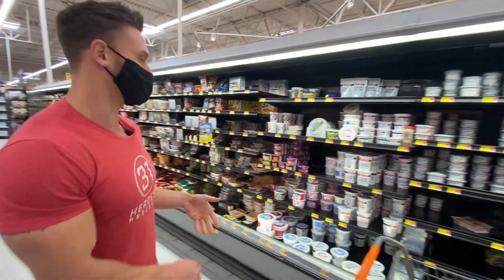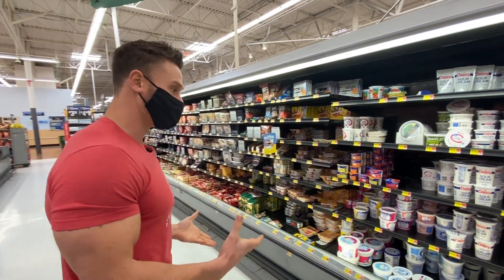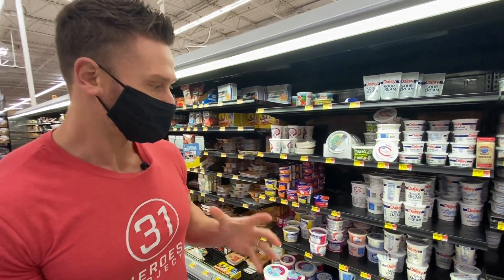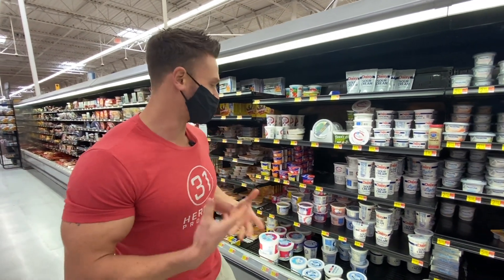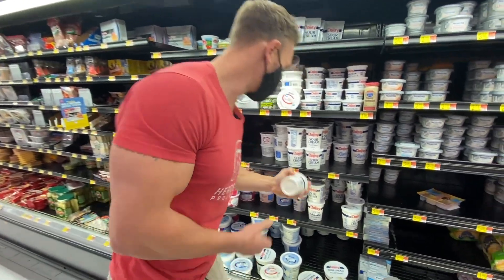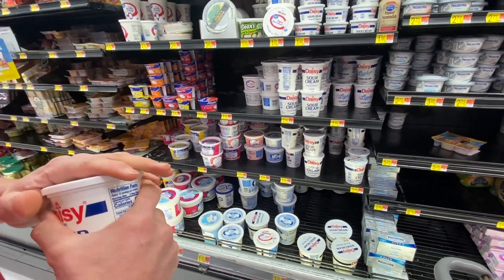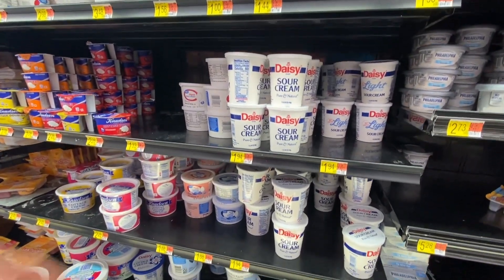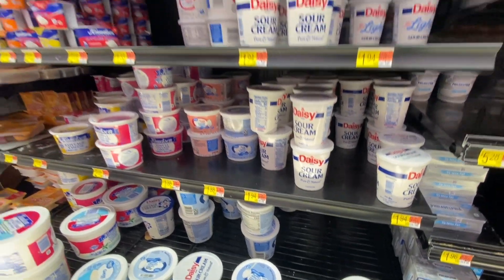Sour cream is good to go on keto. It actually has some cultures in it — it's a good probiotic source. If you're just looking to add a little extra fat and some probiotics, a little bit of sour cream is a perfect thing to add to chicken or any dish. It's so inexpensive. Daisy is probably the best one here — 12 cents per ounce. That's pretty awesome, so I'm going to go for that one.